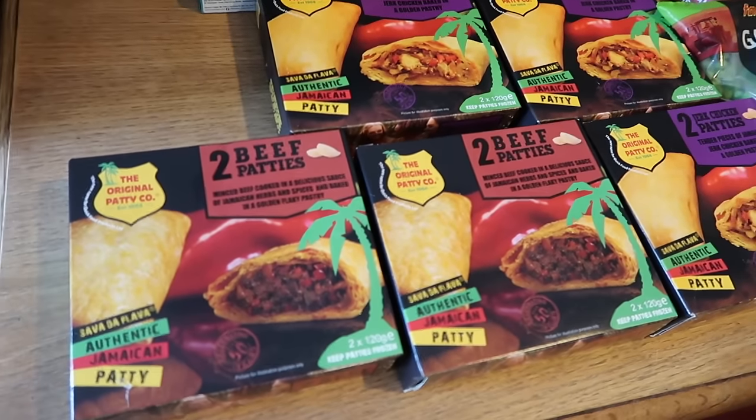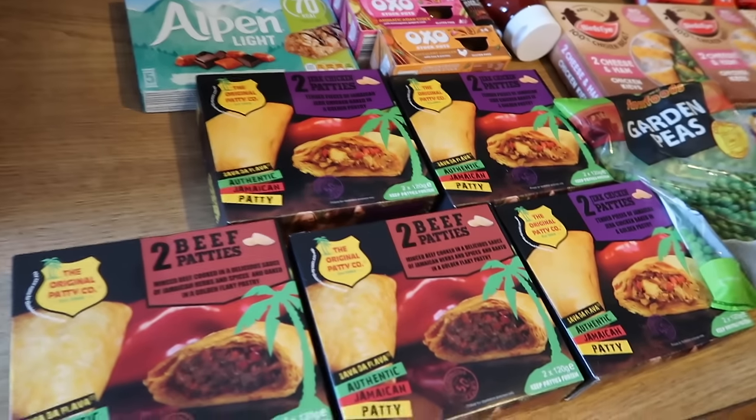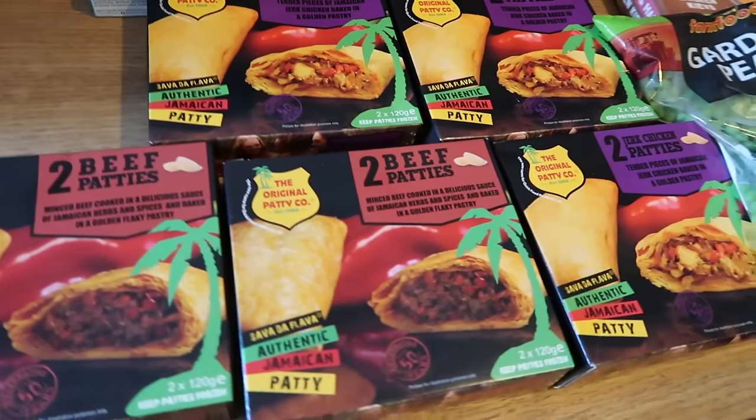If you haven't seen my previous Farm Foods haul, make sure to go and watch that one because the deals in there are just incredible.